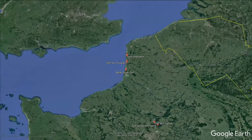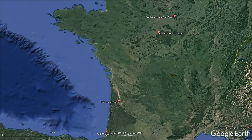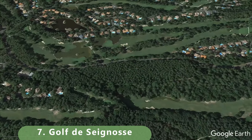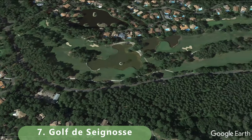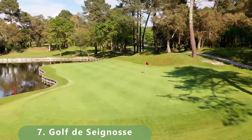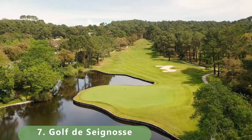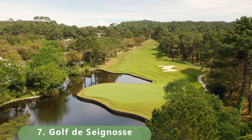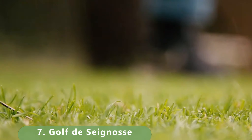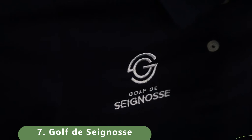That moves us into number seven on our list, and these courses just get better and better. Number seven is a par 73 — a pretty long course stretching 6,234 meters. It's another public resort-style course with 18 holes of magnificent golf — a lot of water features. It was built in 1989 by a team of well-known architects. The whole golf course is rooted in two clockwise loops of nine holes, each finishing back at the clubhouse.